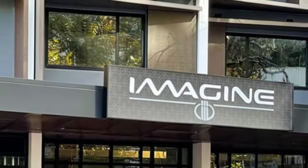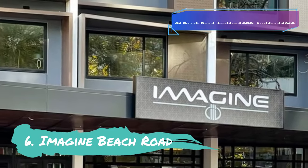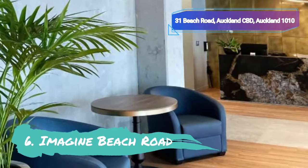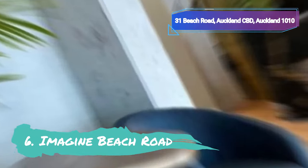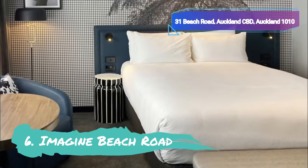Number 6: Imagine Beach Road. Imagine Beach Road, one of Auckland's most intriguing boutique hotels, provides a one-of-a-kind experience that you can't get anywhere else. This strikingly modern and extremely high-tech hotel is located in downtown Auckland, where you'll find a stunning variety of entertainment venues, inventive restaurants, and fashionable shops.